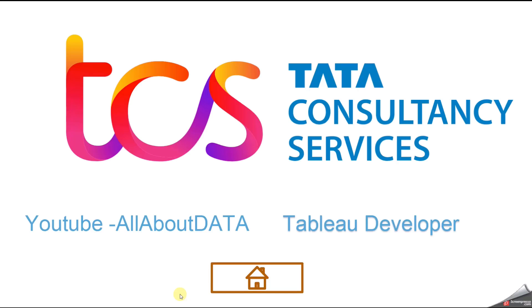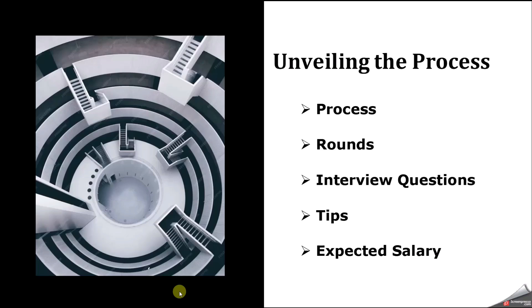Hello everyone, welcome back to my YouTube channel. In this video we are going to discuss the process of TCS, where the designation is Tableau Developer, and the tech stack is Tableau and SQL. We're going to discuss process rounds, interview questions, tips, and at the end we'll discuss expected salary.